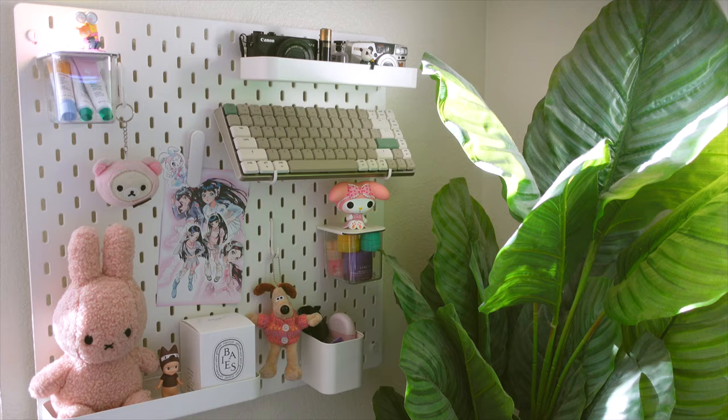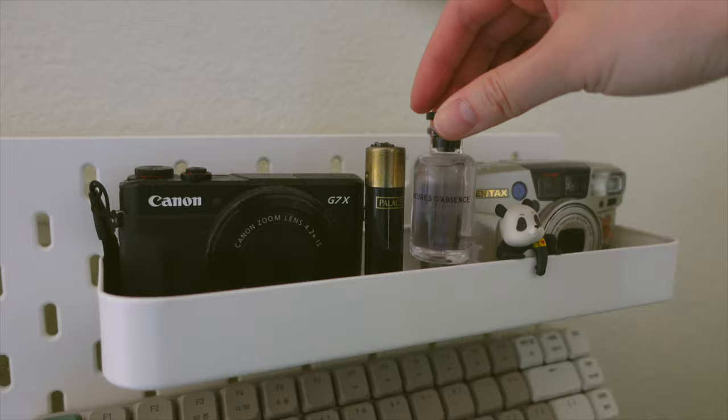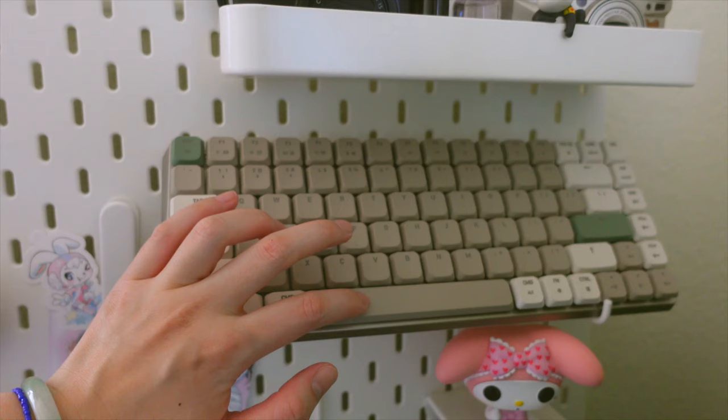Below it, I have a pegboard from Ikea and all the attachments on it are also from Ikea. On this shelf up here, I just have my old vlog camera, a lighter from Palace, a mini perfume, my film camera, and this panda figure I got from a Jujutsu Kaisen blind box.